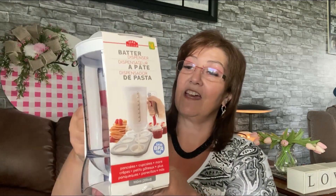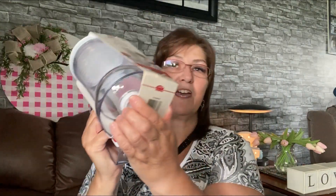I also got this batter dispenser by Rama Designs — four dollars. I love it because it doesn't spill. It has a nice little handle and you just click it to let your batter out. I make pancakes all the time for my grandsons and my husband — the protein ones — so I thought, yes please.